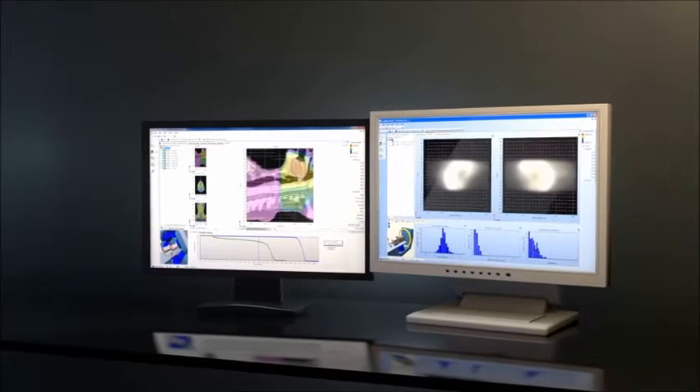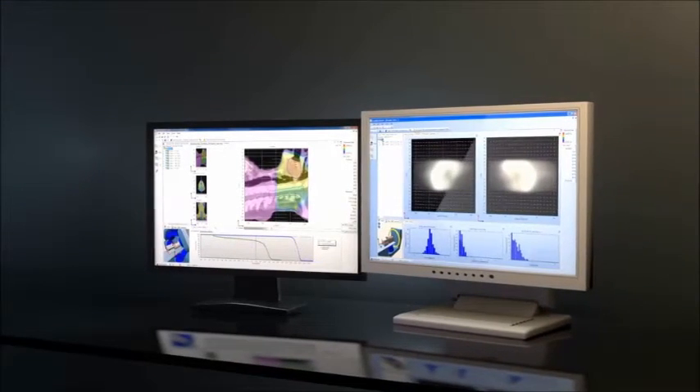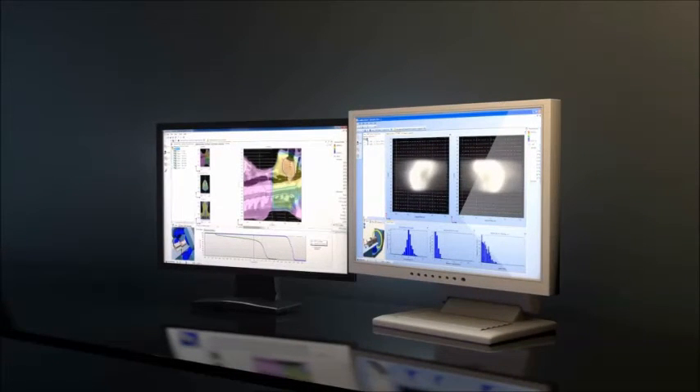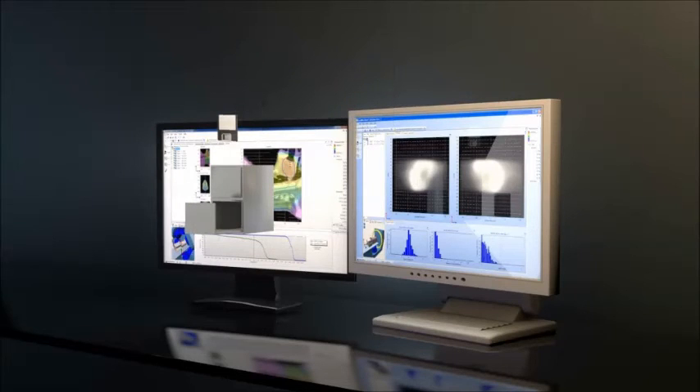The difference between delivered and planned dose can be displayed in a multitude of ways, including gamma index and patient dose volume histograms. In all steps, from calibration and verification to analysis and documentation, the medical staff saves time thanks to the minimized workload.